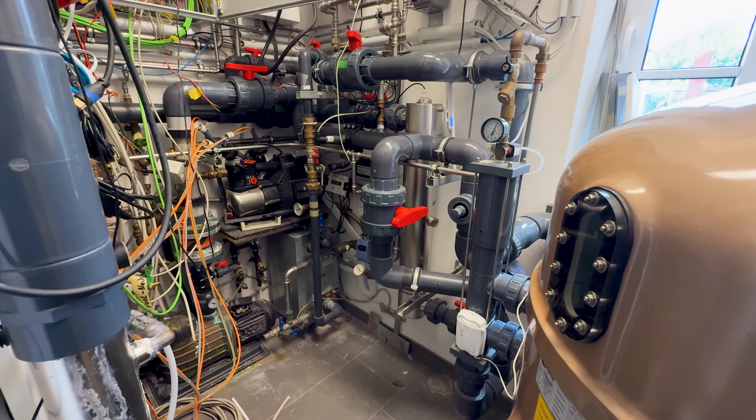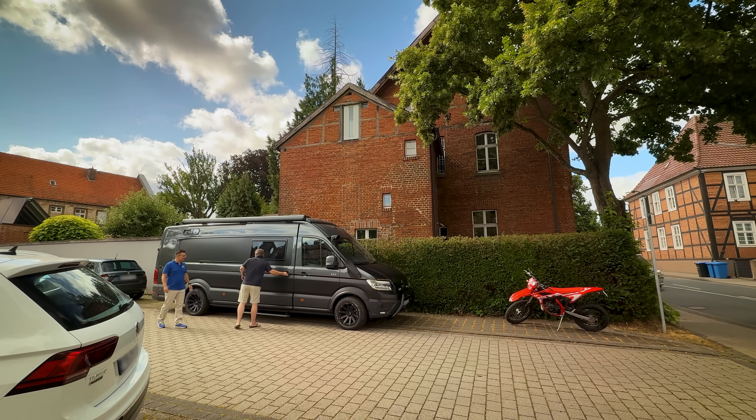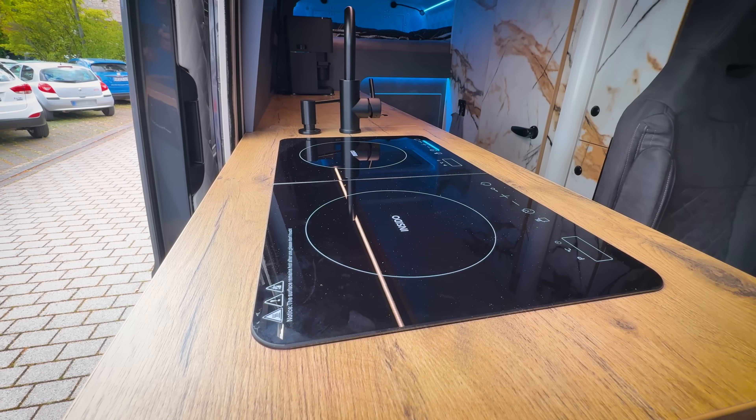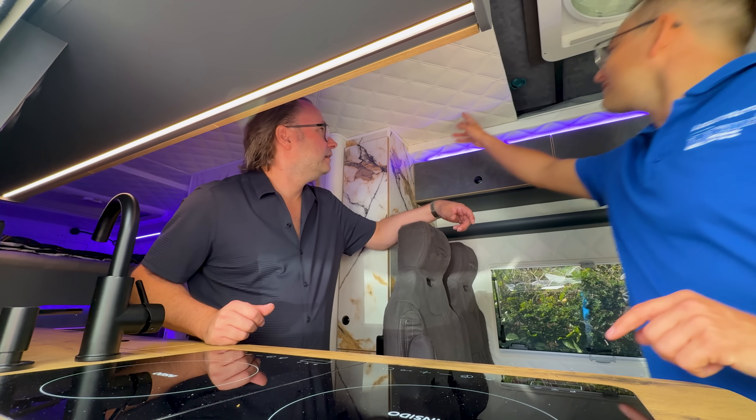One vehicle is Sven's 4x4 motorhome in a dedicated parking spot in the neighboring car park — something he was keen to show off to Martin whilst we were filming.